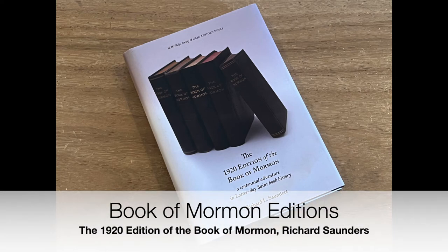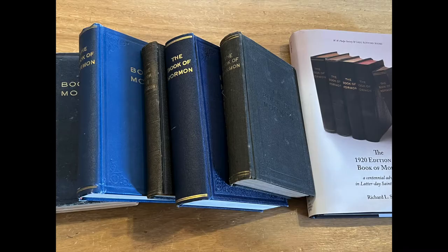Hello everyone, this is Robert from Book of Mormon Editions, where we discuss printings, publications, and various editions of the Book of Mormon. I might want to add to my introduction that we can discuss all things Book of Mormon, as this video has an interesting spin today that I'd like to highlight.